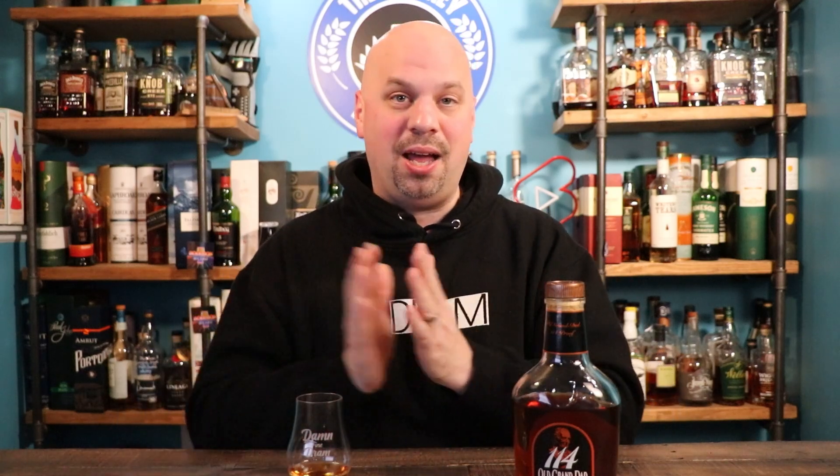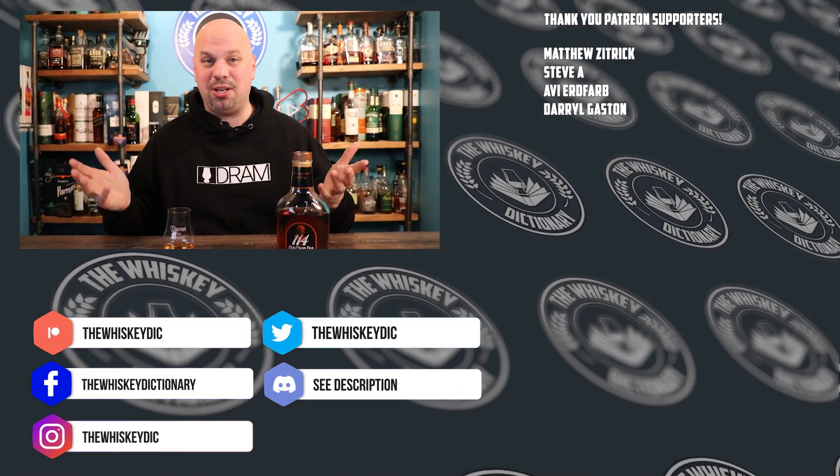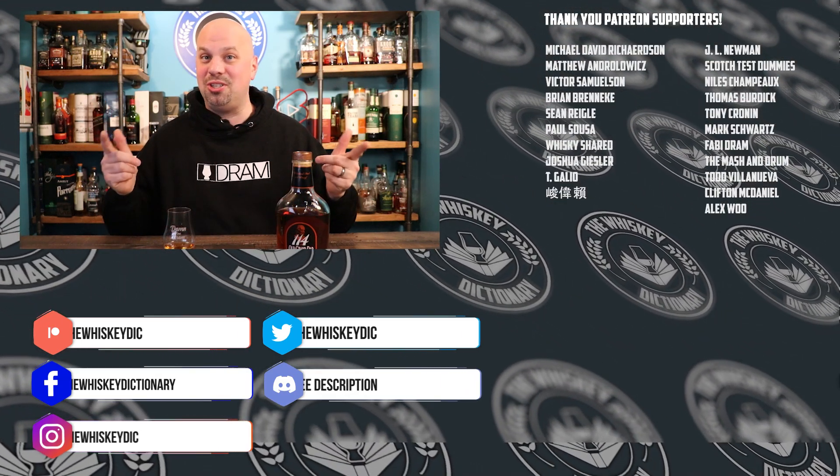That does it for this episode of the Whiskey Dictionary. Go check out the Discord — we talk about whiskey all the time and talked about this one quite a bit. A lot of people oddly shared my same opinion, which I was a little nervous to give because the internet as a whole really likes this whiskey — it's just not for me. Make sure you guys are doing a good job with your 2023 whiskey challenge. Check out the link up there or down in the description. Talk to you guys soon. Cheers.